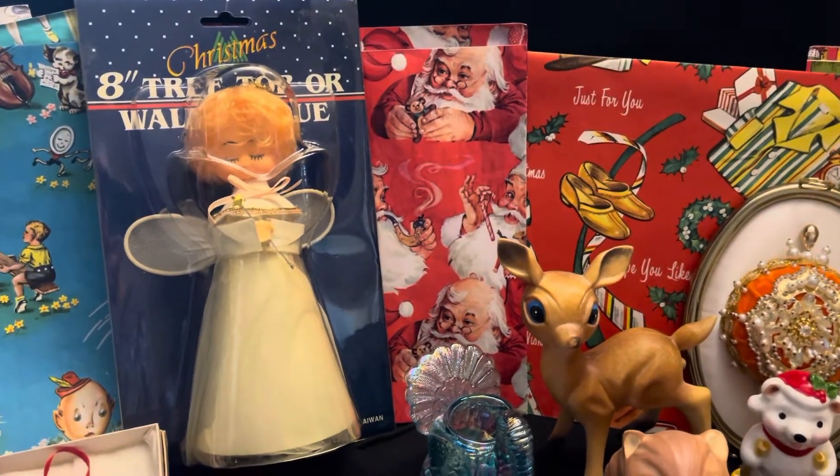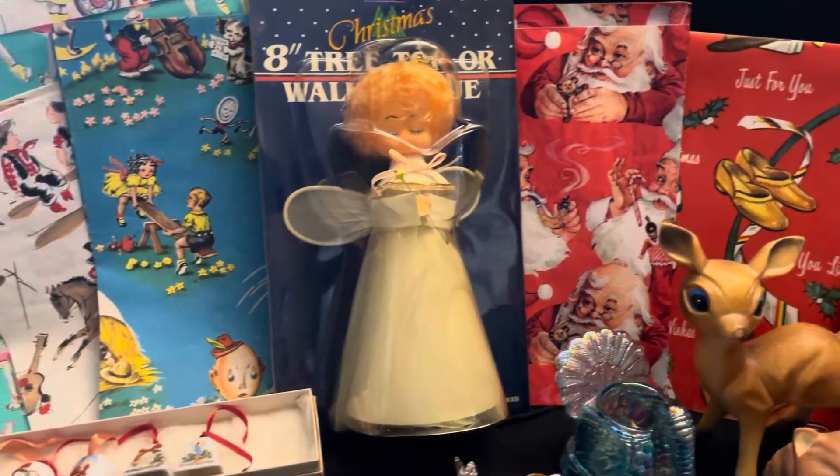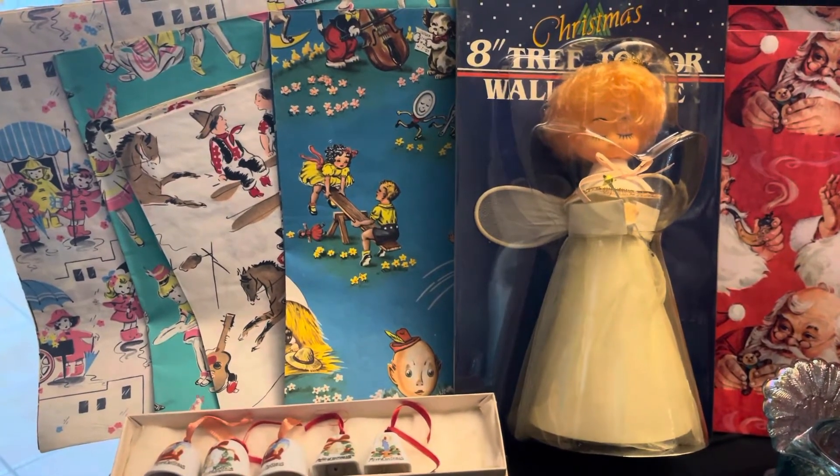And then we have a tree topper — she's still new in the package. And then I also added four sheets of wrapping paper for children. That is really neat.